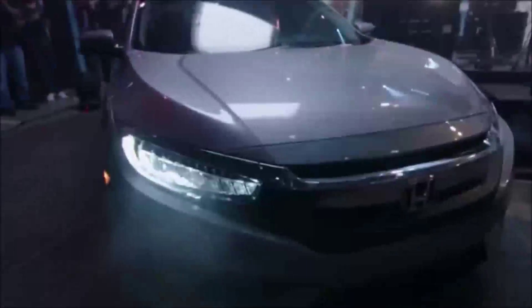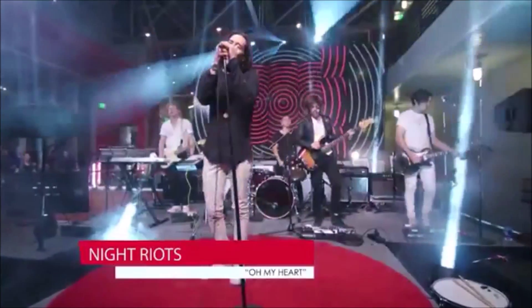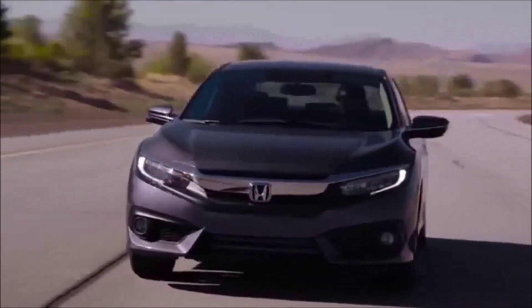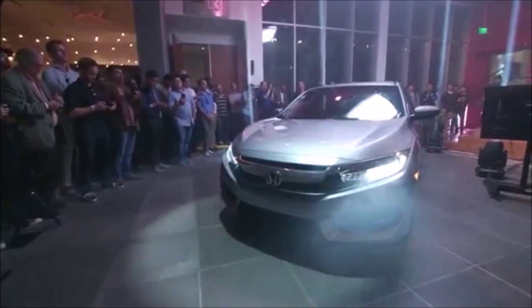Get ready to meet the all-new 2016 Honda Civic sedan. Styling portrays a muscular and athletic feel that gives a strong sense of acceleration, even when the car is standing still. The low wide stance speaks volumes about the exciting driving experience. The headlights and tail lights on upper trim levels are all LED — a first in the compact class.